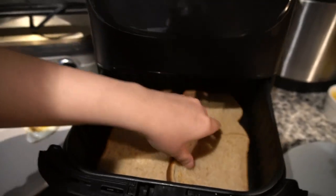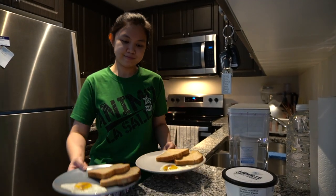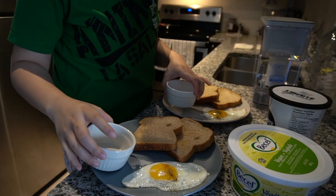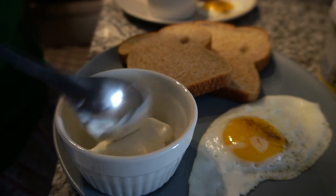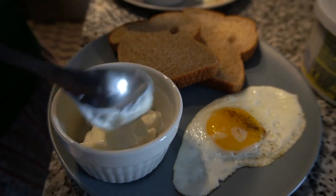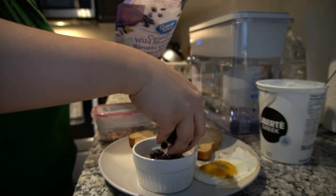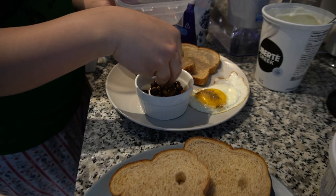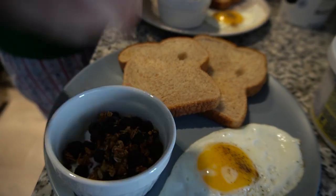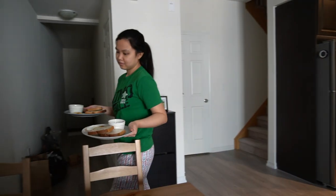In case you were wondering, Bea is originally from the Philippines and she moved to Toronto last December 2019. What you're seeing here is not the traditional Filipino breakfast. Usually, traditional Filipino breakfast is composed of rice, a viand, or basically last night's dinner with a sunny side up egg on the side. But since we started living together, we usually just eat two pieces of bread, egg, and a side of yogurt with some berries and granola on top. We're trying to be healthy — emphasis on trying.